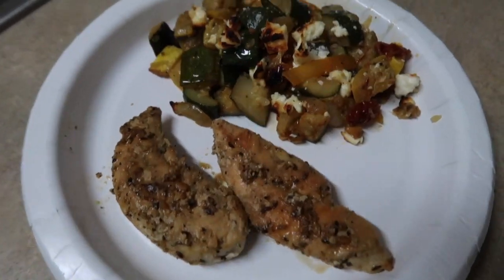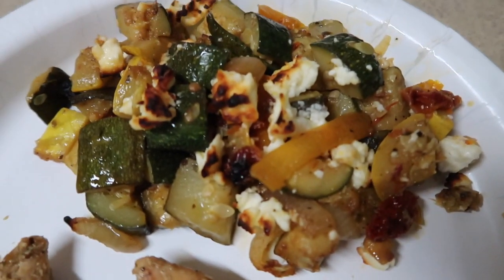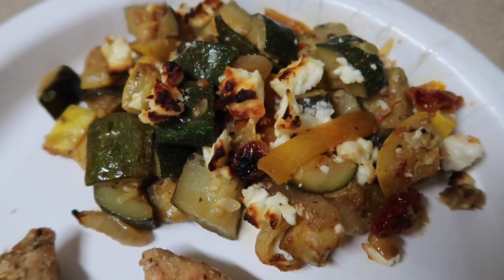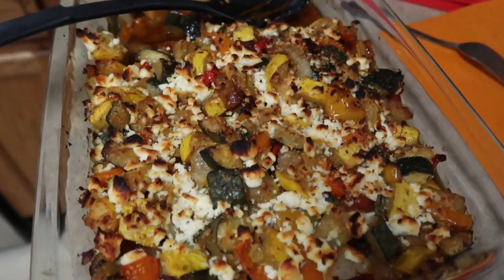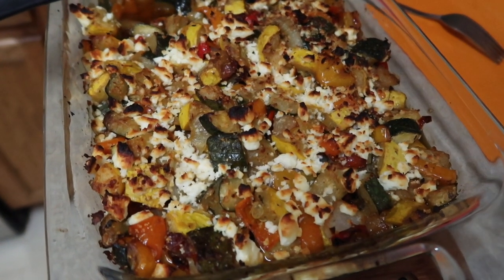Here is dinner all plated up. This veggie casserole has turned out absolutely amazing — I've already tasted it. I made some chicken tenderloins on the side and we have a ton of this leftover, which will be super good tomorrow also.